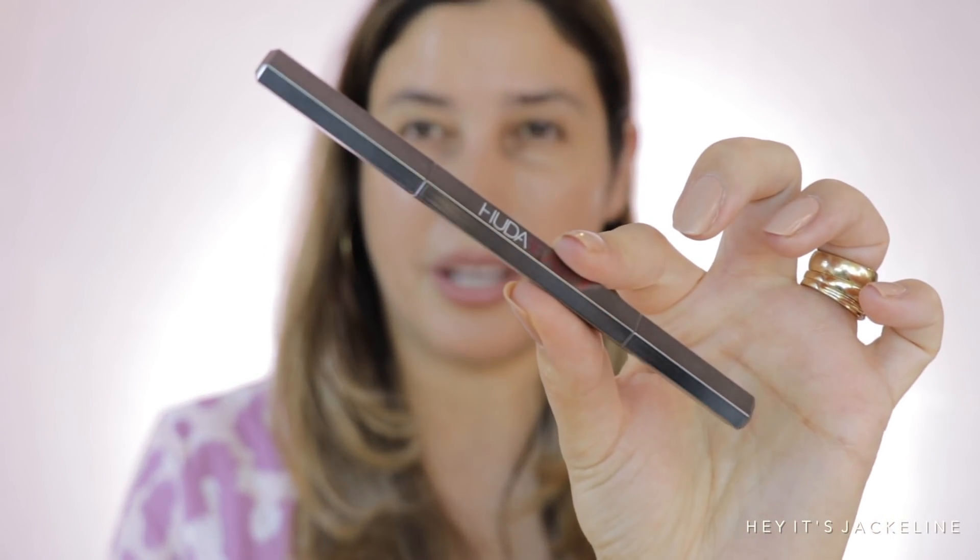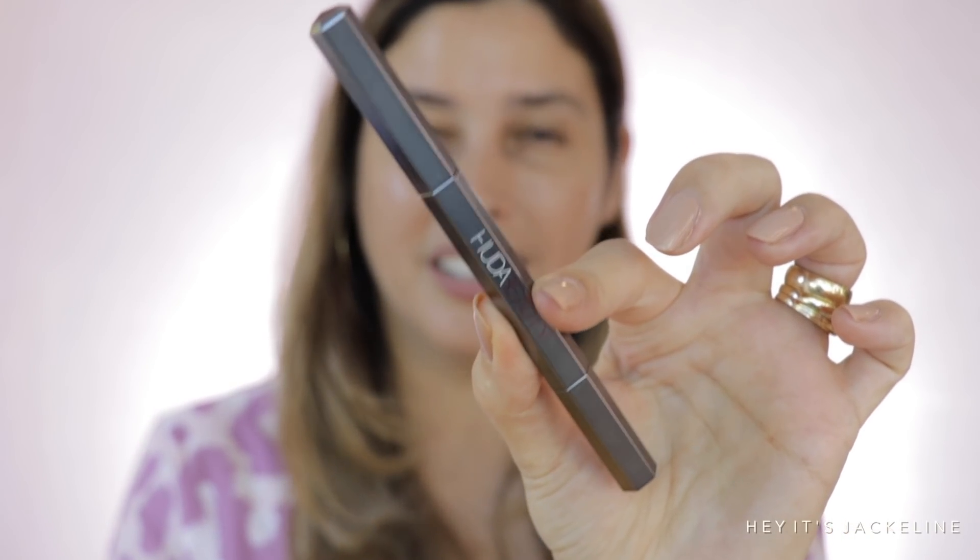Huda Beauty has come out with the Bomb Brows, which claims to have a very fine tip. I bought it at Sephora. One side is the spoolie and the other side is the pencil — oh yeah, it's very, very tiny. I got it in the shade Light Brown.